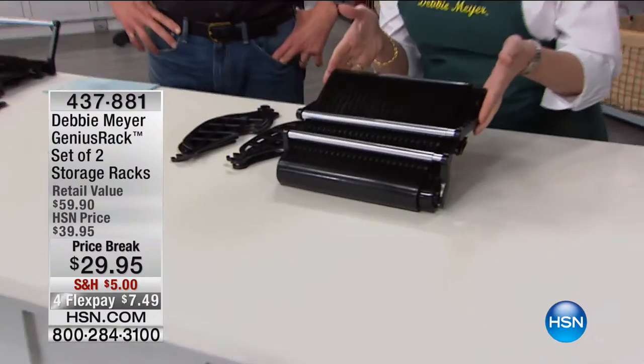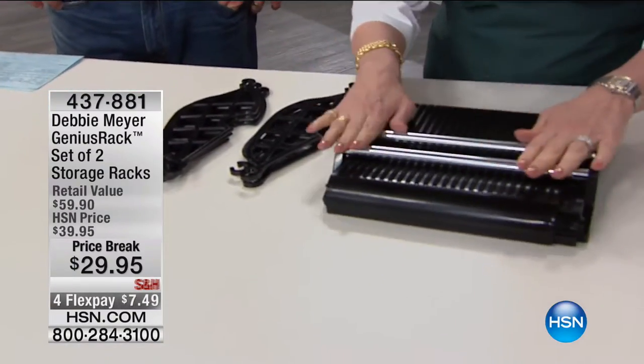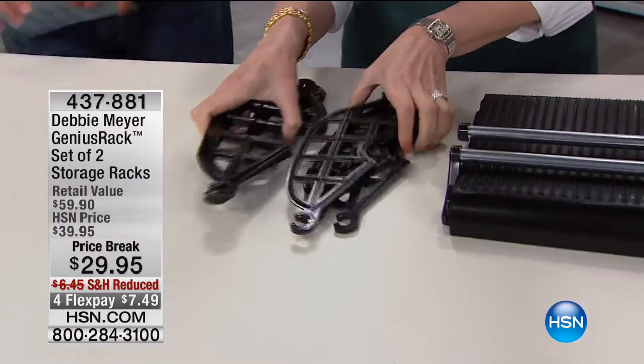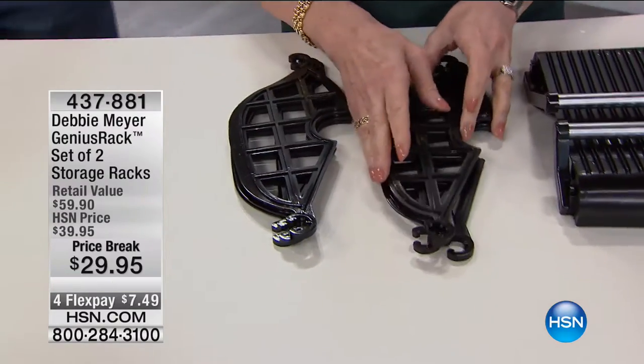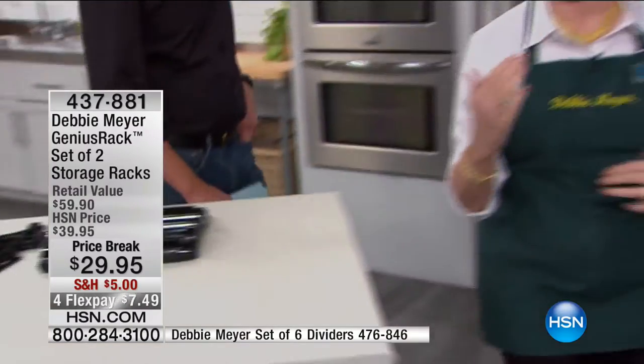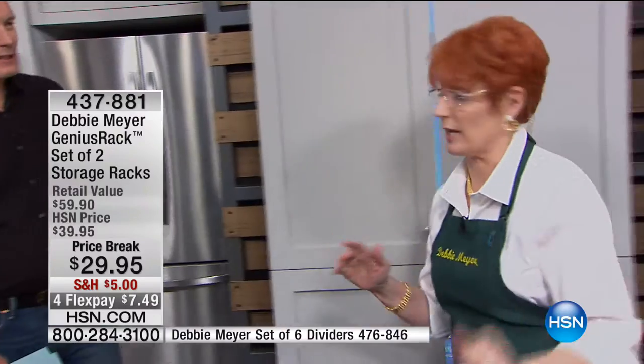Real quick, here's what you're going to receive. You're going to receive the rack all folded down like this, so it's nice and compact. You're going to receive six dividers — they're two different sizes — and I'll show you how to use those as well. But let's look at the problem we solved.